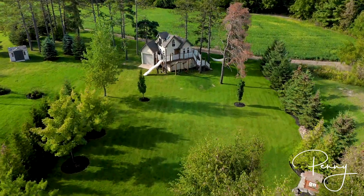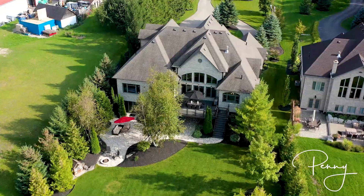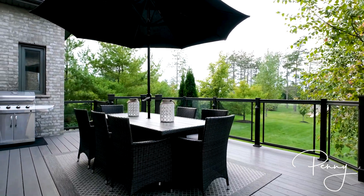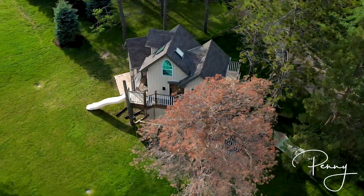This meticulously landscaped and sculpted property spans an acre and offers fun and relaxation for absolutely everyone.